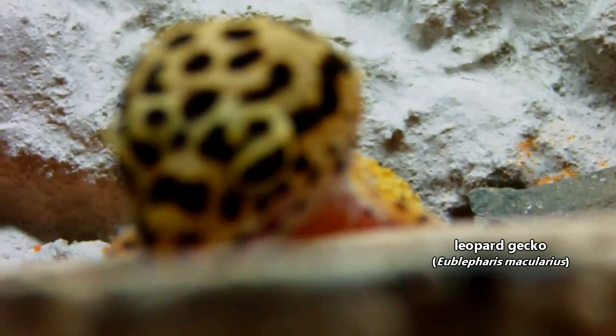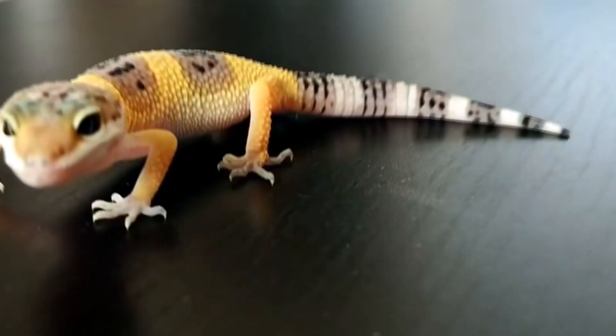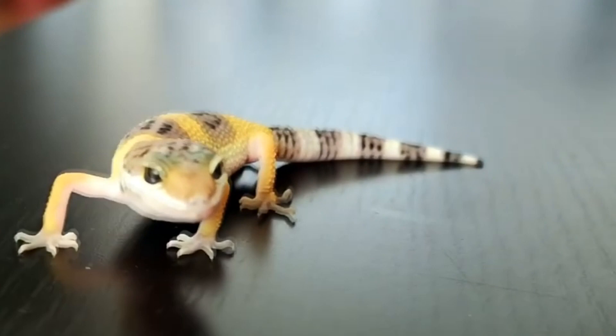Today on Animal Fact Files we're discussing leopard geckos. You've probably heard of the leopard gecko, but how much do you actually know about them? Do you know where they come from? Do you know what makes them unique from other geckos?